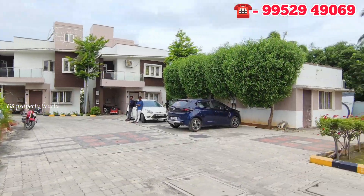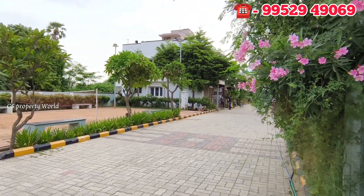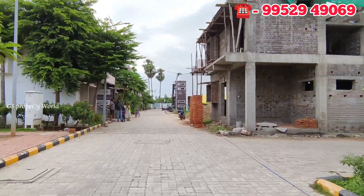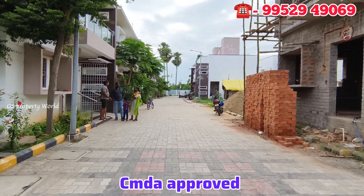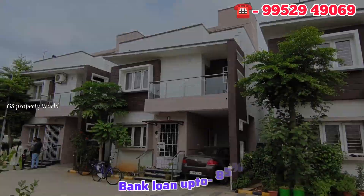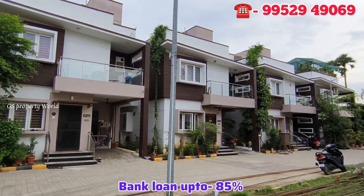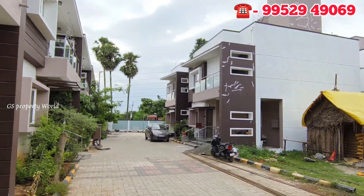It is a great community — not just a relaxed living space. You can find land at an opportunity that is not easy in the East. From our CMDA-approved project, you can get a bank loan of 80 to 85%. You can also enjoy a separate park area and gym.